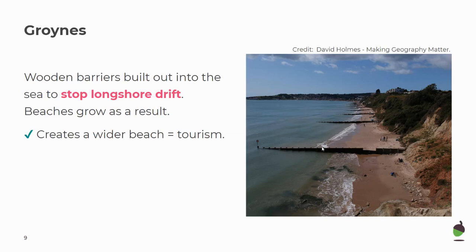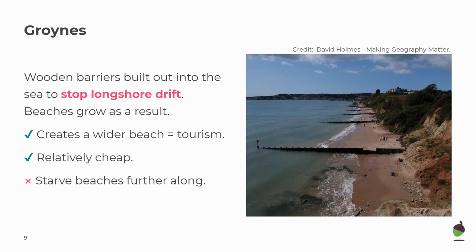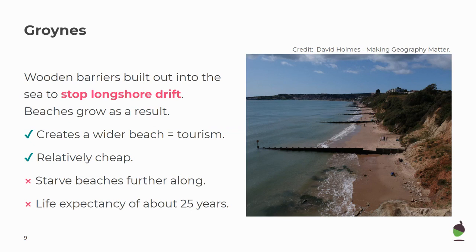Wide beaches are great for tourism and groins are relatively cheap. But there are problems with groins in that they starve the beaches further along — because they trap all the sediment, areas down the coast don't receive as much sand. Their life expectancy is about 25 years. Their cost is around £150,000 each and they tend to be placed about every 200 metres along the coast.